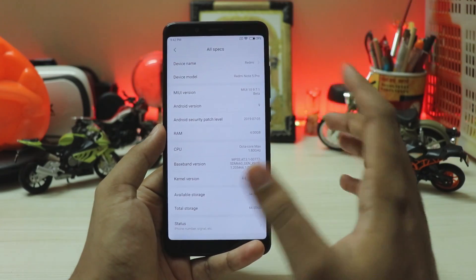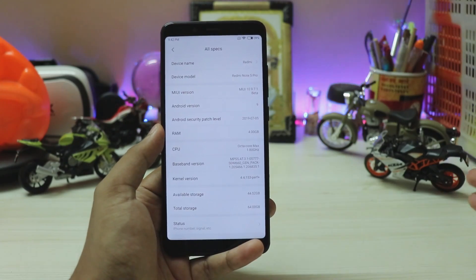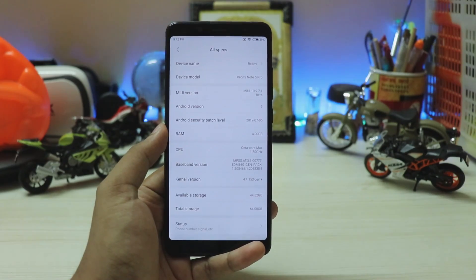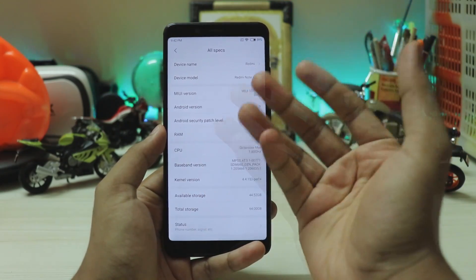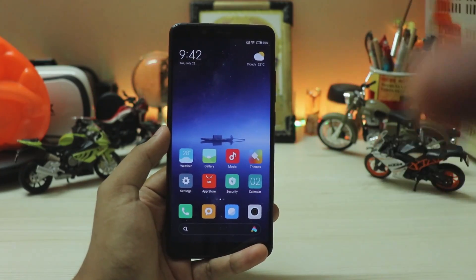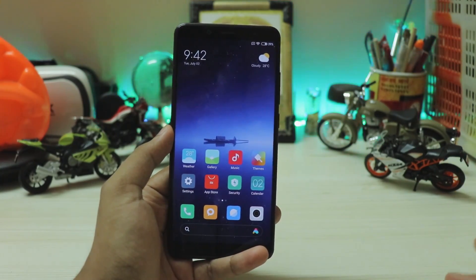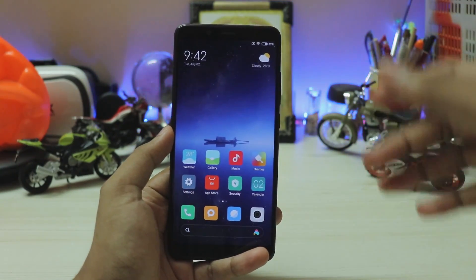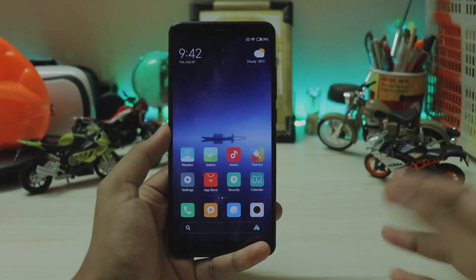Under 'My Device,' all specs show a July 5 security patch even though today is July 2. That's because Google pushes security updates out around 10-15 days before the month arrives — they send the patches to companies around the 20th or 21st of the previous month. That's how it works; Xiaomi doesn't have a time machine. That's pretty much it for this quick look at the complete settings overhaul. If you want to stay updated on all MIUI 11 news, let me know in the comments, share the video, and see you in the next one.